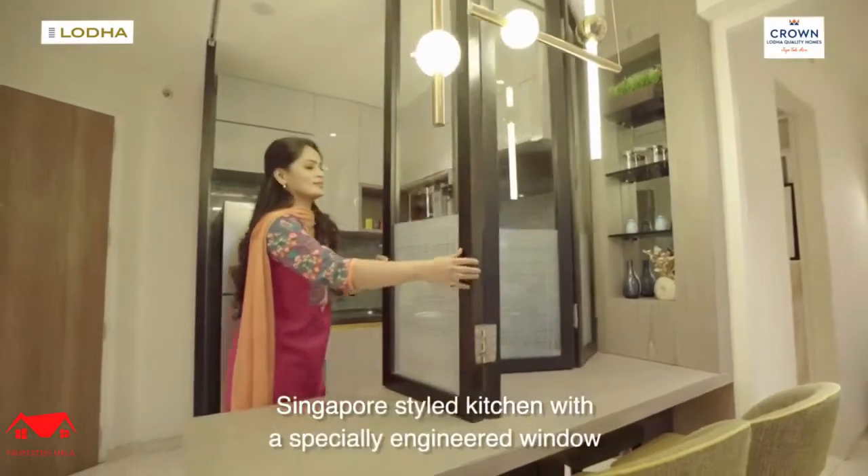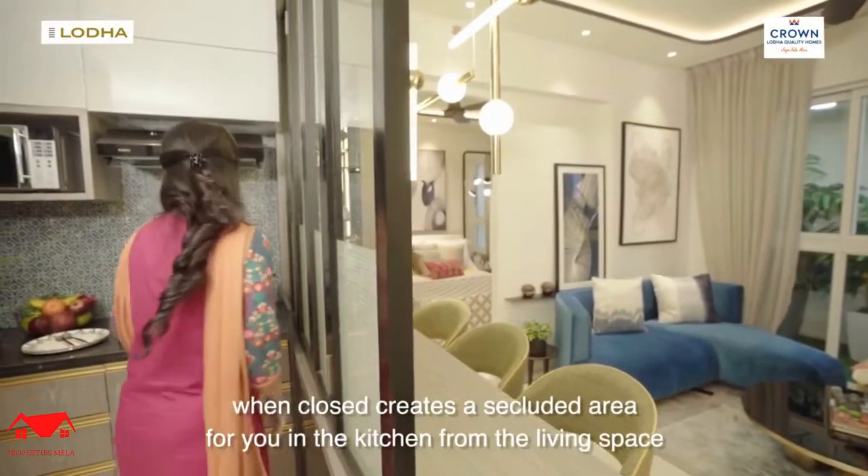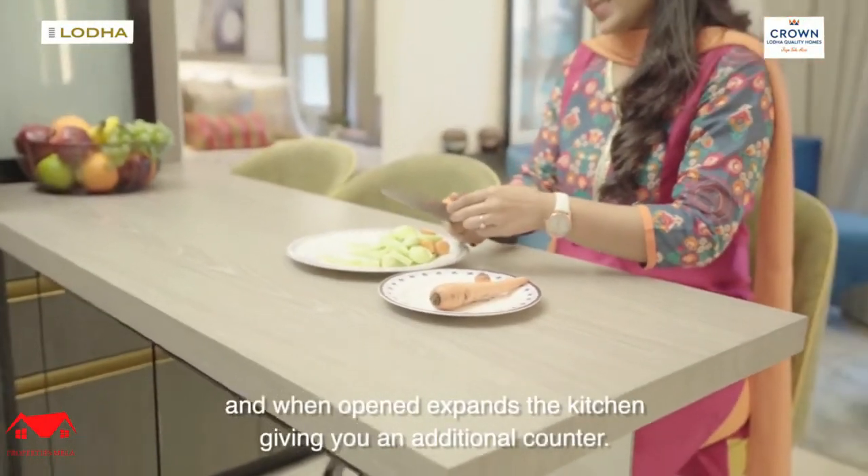Singapore-styled kitchen with a specially engineered window — when closed, it creates a secluded area for you in the kitchen from the living space, and when opened, it expands the kitchen, giving you an additional counter.